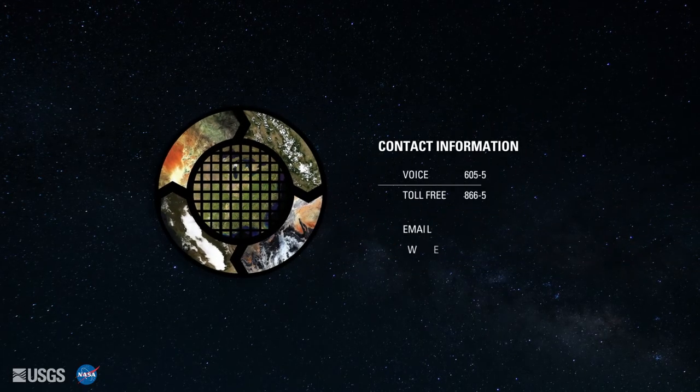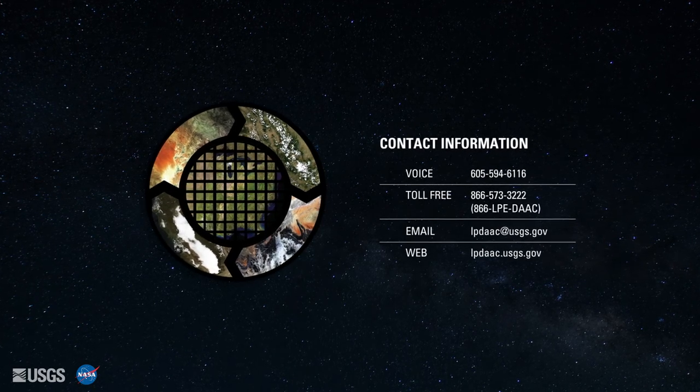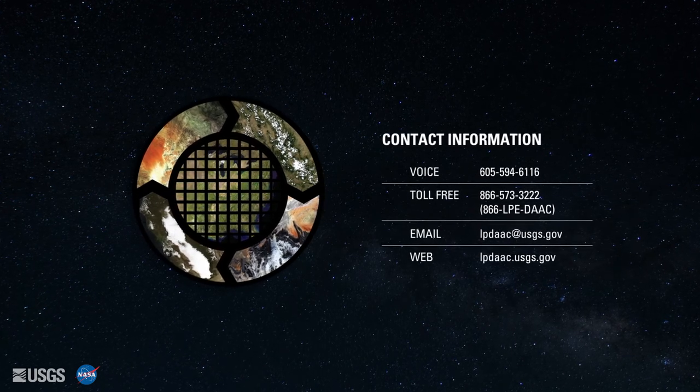Thank you for watching the LPDAC Prospectus for 2017 to 2019. If you have questions or are interested in additional information, please contact User Services or visit the LPDAC website.